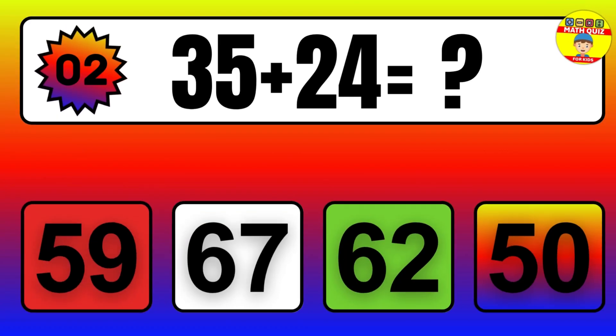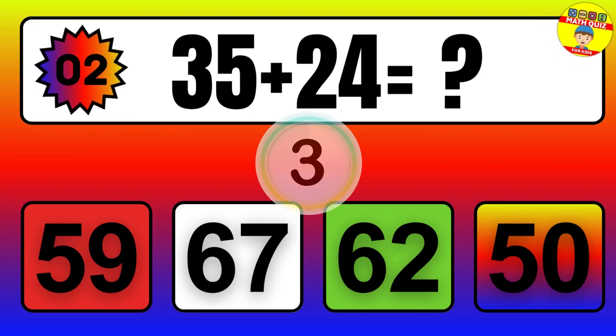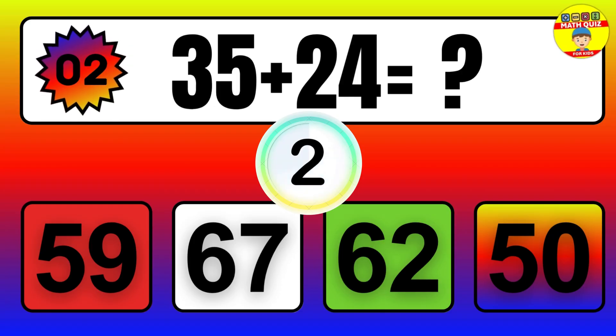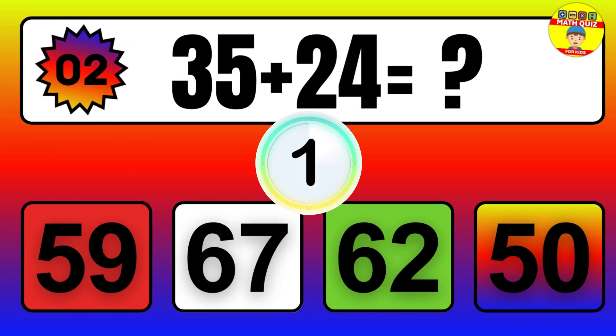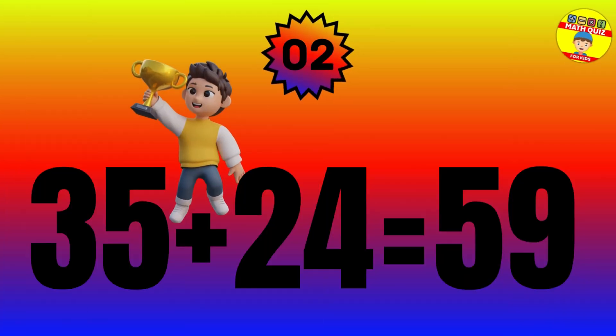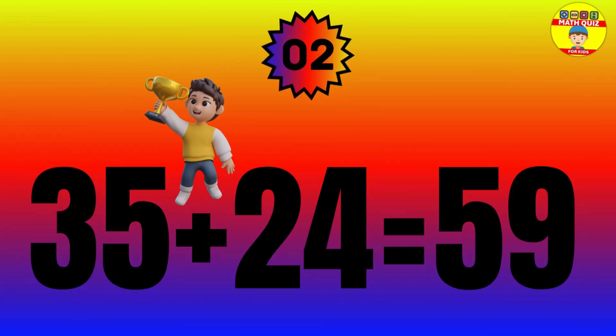Question: 35 plus 24 equals what? The answer is 35 plus 24 equals 59.